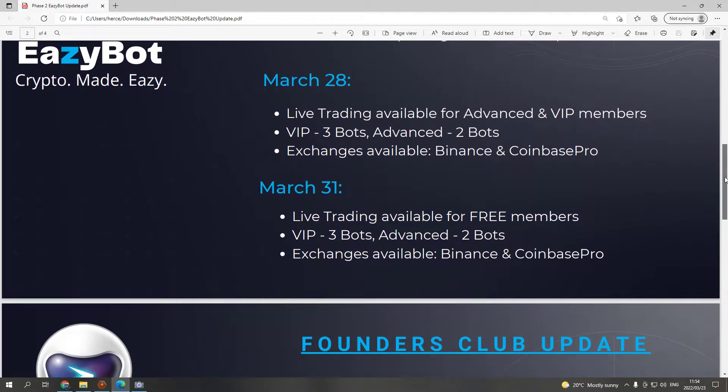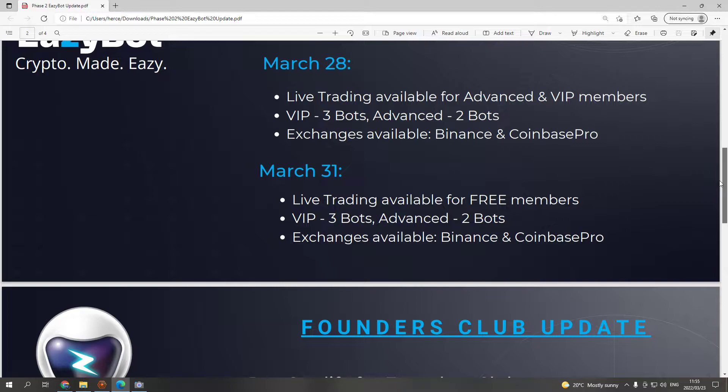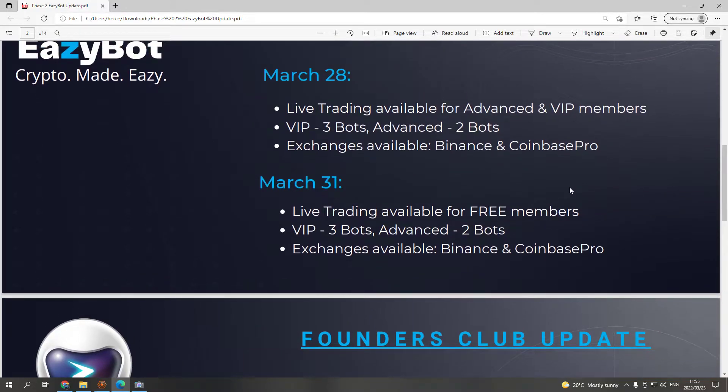Not only is it free, but it's very good. I've seen other bots before that just didn't perform the same way as this bot, so a lot of work has gone into it. March 28th: live trading available for advanced and VIP members — VIP gets three bots, advanced gets two bots. Exchanges available: Binance and Coinbase Pro.